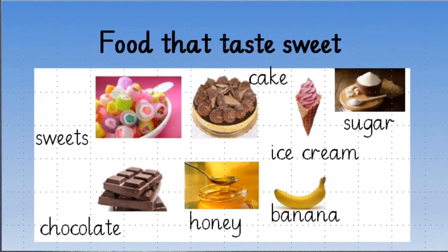Let's have a look at the first and most favorite taste — that's sweet! Daily we eat many sweet things such as sugar, ice cream, banana, honey, chocolate and all your yummy sweets. Yes, all these things taste sweet.